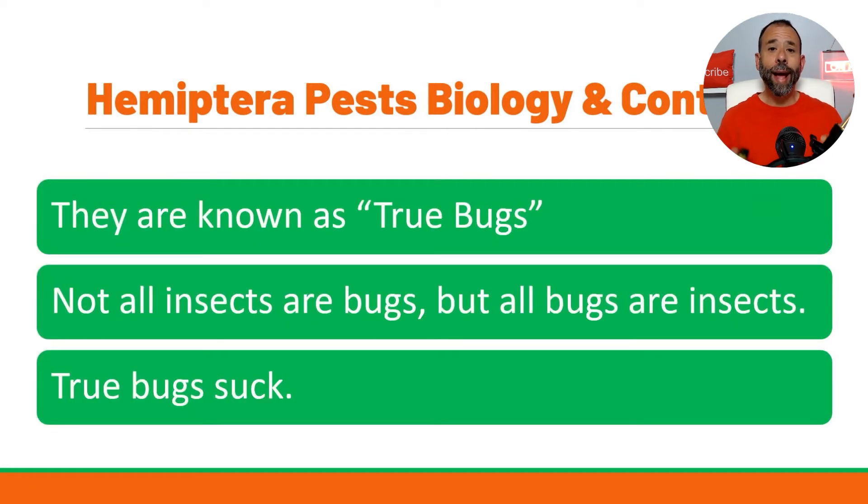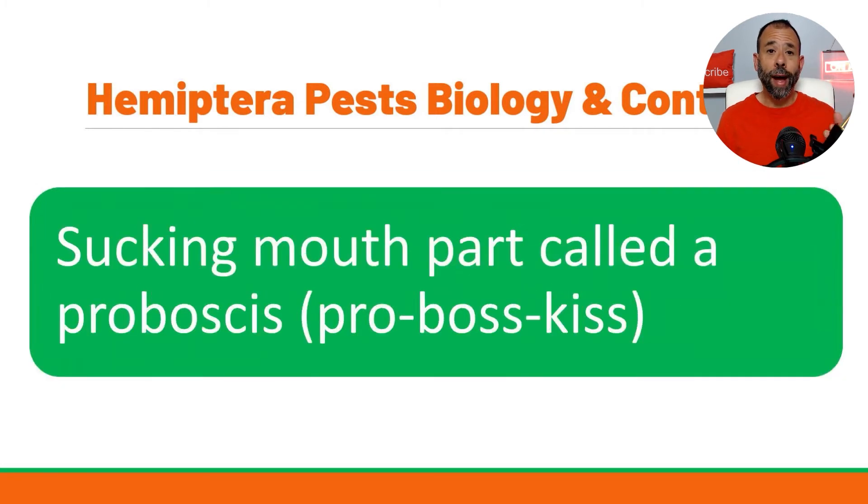Hemiptera are known as true bugs. Why? Because true bugs suck — and that's the best explanation anyone has given me. Not all insects are bugs, but all bugs are insects; they belong to the class Insecta. What makes them bugs is the fact that they have a sucking-piercing mouthpart known as a proboscis. Just like a mosquito inserts its proboscis into your flesh to suck blood, these insects insert it into a leaf and suck out the nutrients.